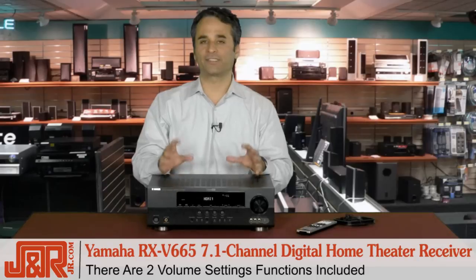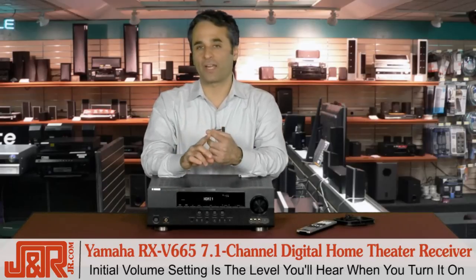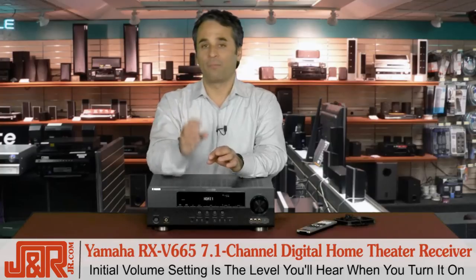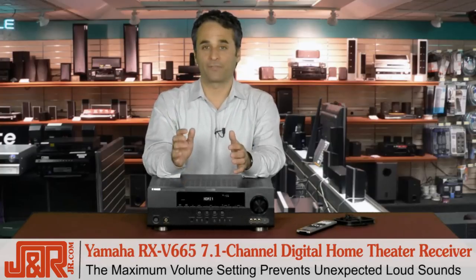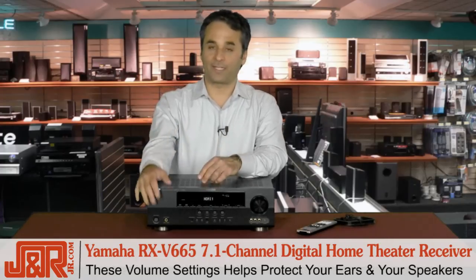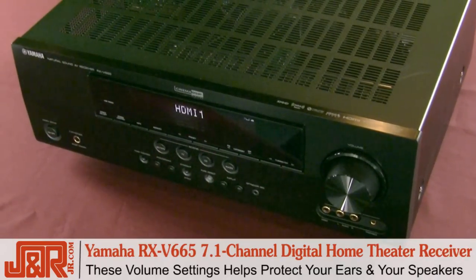Two volume setting functions — this is key. On the receiver itself, for convenience, you've got your initial volume setting. That allows you to set the volume level you'll hear each time you turn it on, so you're not going to get blown out of the room. But it also has a maximum volume setting that prevents it from blowing up — preventing unexpected loud sounds in a movie that could damage your speakers, and also in case the kids get hold of the volume, you won't get a surprise the next time you turn it on.